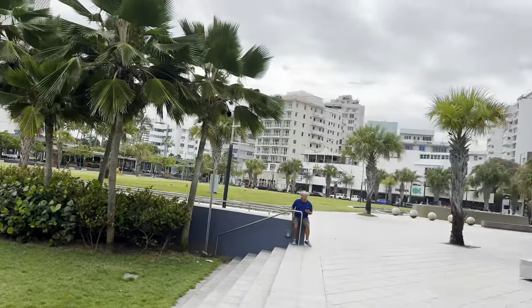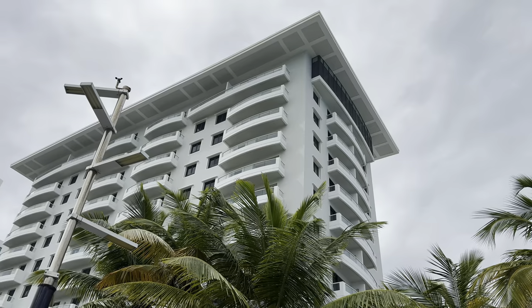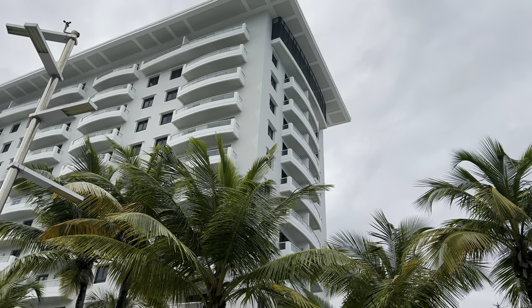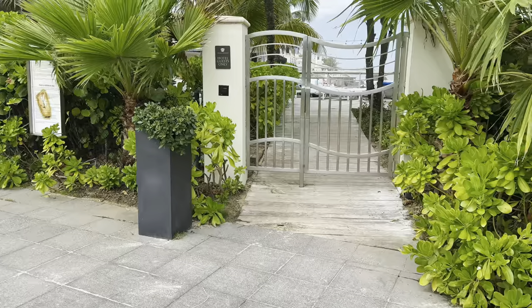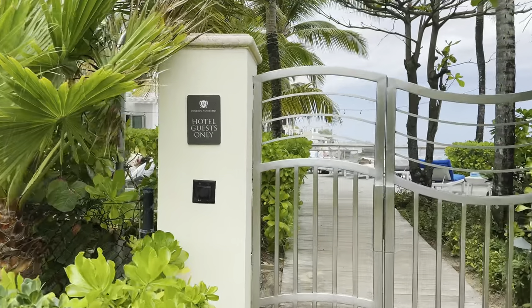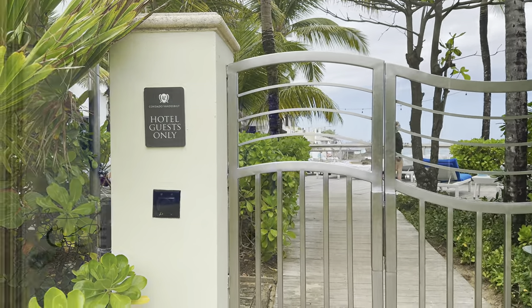This is the ground floor level looking out towards the city from our hotel, and there is our room up there. The view I showed you earlier looking out was looking down at this area. Here's how you get into the Condado Vanderbilt from the beach area that we're on now.